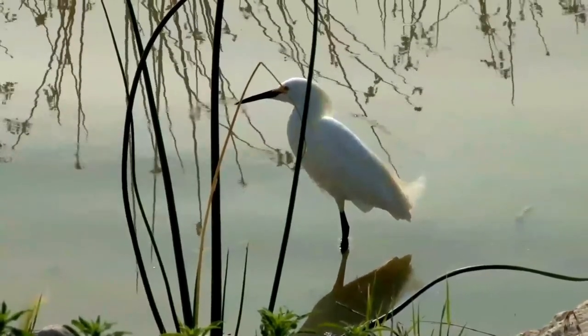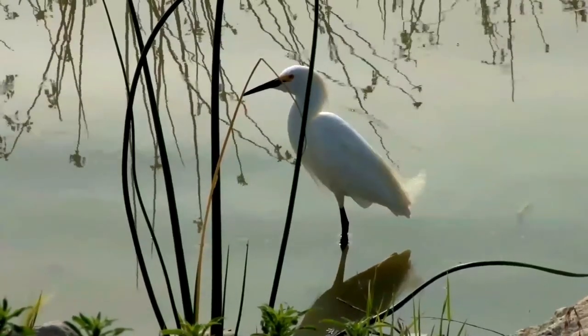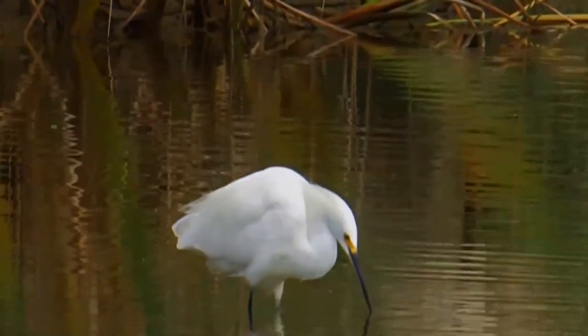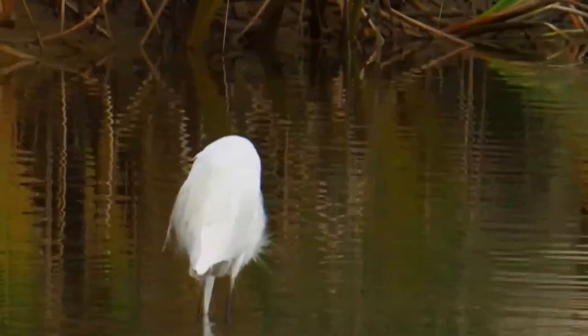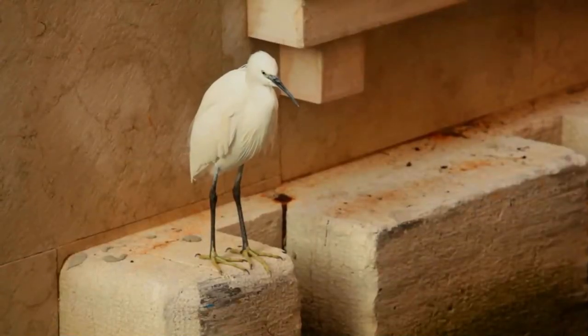The immediate vicinity of the nest is defended from other birds, and the female finishes the construction of the nest with materials brought by the male. It is constructed from twigs, rushes, sedges, grasses, Spanish moss, and similar materials. Up to six pale bluish-green eggs are laid, which hatch after about 24 days. The young are altricial and covered with white down when first hatched. They leave the nest after about 22 days.